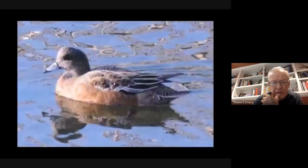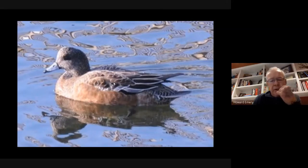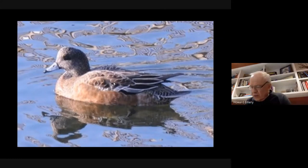The male American Wigeon has a white stripe across the top of the head, a green stripe behind the eye, and a gray mottled chin. The rest of the duck has fairly plain markings. The female's whole head has the same mottled gray appearance similar to the chin of the male.